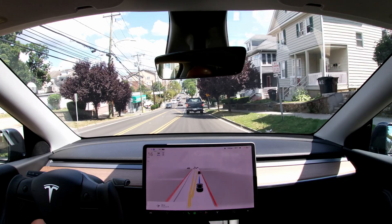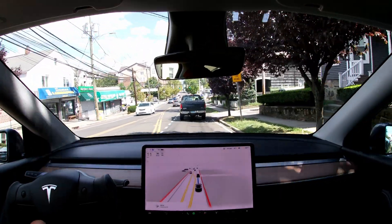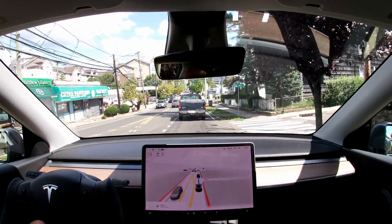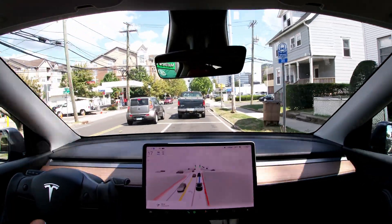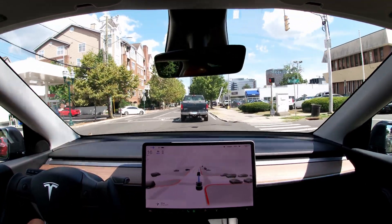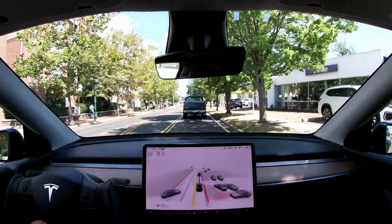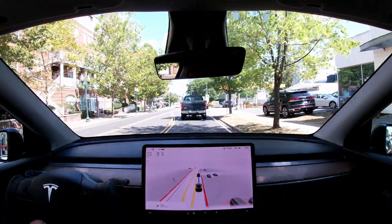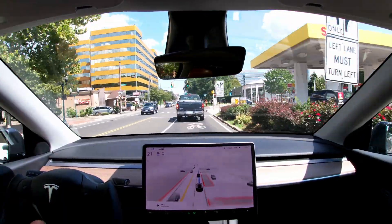This segment is going to be more city-like streets, and then we're going to go on the highway. One of the things in the release notes - it's always a little difficult with these very technical release notes - is that on-ramps onto the highway should be handled a little bit better in terms of speed matching.